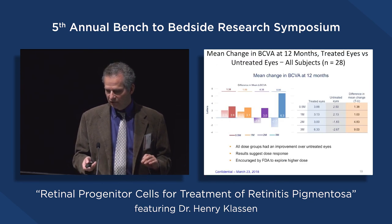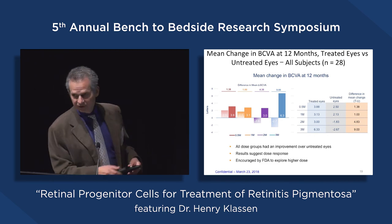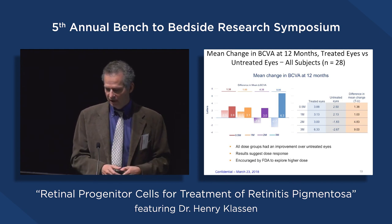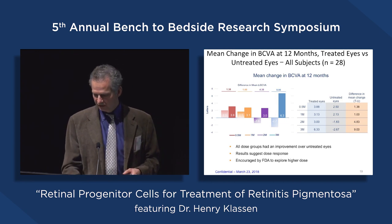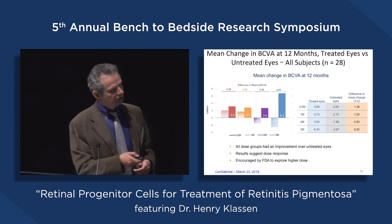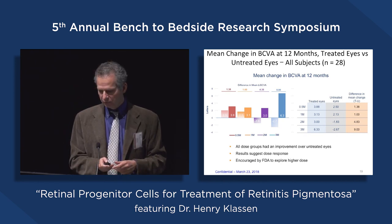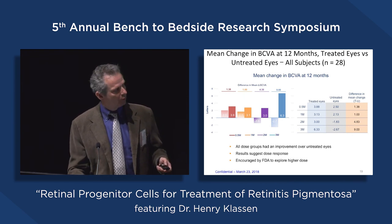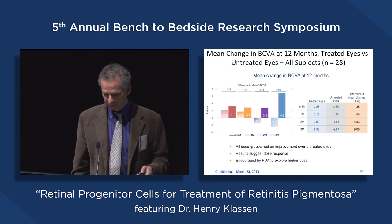Looking at different individuals divided by dose, at the highest dose level we start to see evidence of a bigger response, suggestive of a dose-response relationship — which underscores the idea that there's a real signal here. Looking at the numbers off baseline, it was 6.3 letters. Comparing the other eye, we actually get a tailwind this time, with a difference of nine letters — which is pretty amazing in this population.